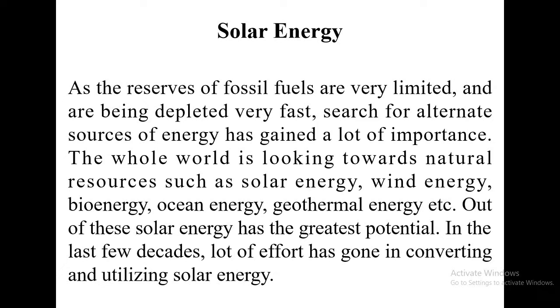The whole world is now turning towards natural resources such as solar energy, wind energy, bio energy, ocean energy, geothermal energy, etc. Among all these renewable sources of energy, it has been found that solar energy is the best and has the greatest potential, because solar energy is inexhaustible and abundantly available in nature.